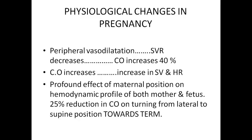Cardiac output increases by approximately 40%. When the cardiac output increases, there is increase in stroke volume and a 15% increase in heart rate as well. One profound effect of maternal position on the hemodynamic profile of both mother and fetus is aortocaval compression — whenever the mother is turned from lateral to supine position towards term, there would be a 25% reduction in cardiac output.